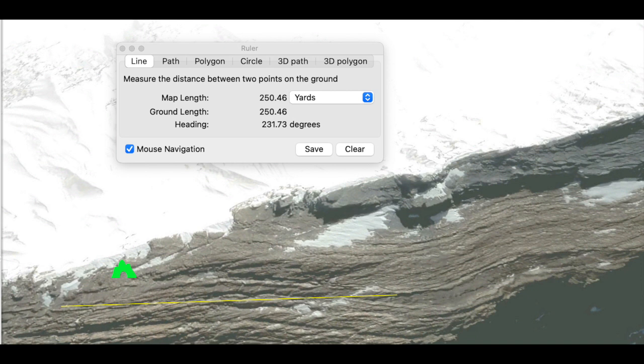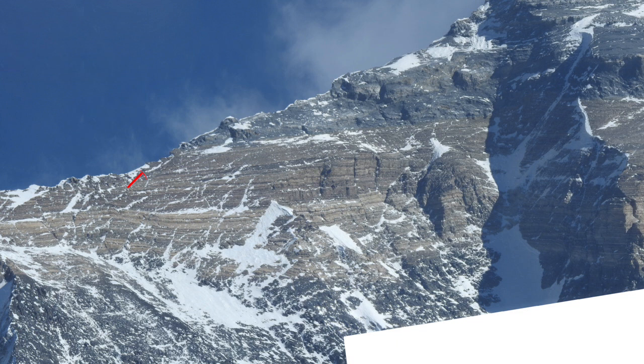He then proceeded to traverse over, enter the couloir, and got to approximately 28,100 feet where he and his climbing partner Wagger turned around. They took the same route back, and on the return, Wynn Harris picked up the ice axe and left his own in its place. Thus, the location of the ice axe tells us little about which route Mallory and Irvine took, as the ice axe was on the route used to return from the couloir, which would also be the exact same route to return from the zigzag.